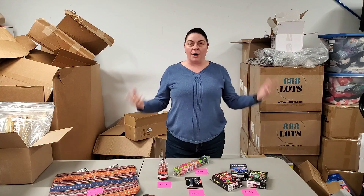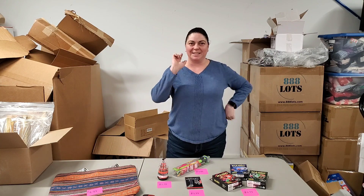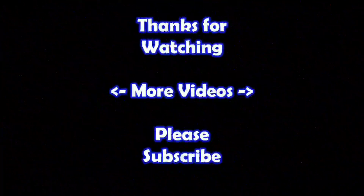Hopefully you guys enjoyed this unboxing of all the new products available on HookedOnPickin.com. And of course, remember in the end, Jesus wins. Thanks for watching. If you'd like to watch more of my videos, just click on them here. And if you'd like to learn more about the reseller world, subscribe to my channel and check out my other videos.